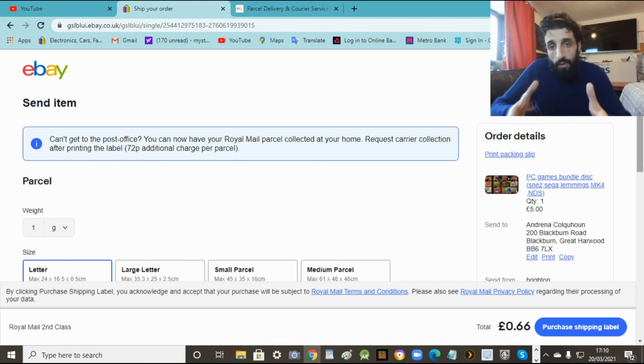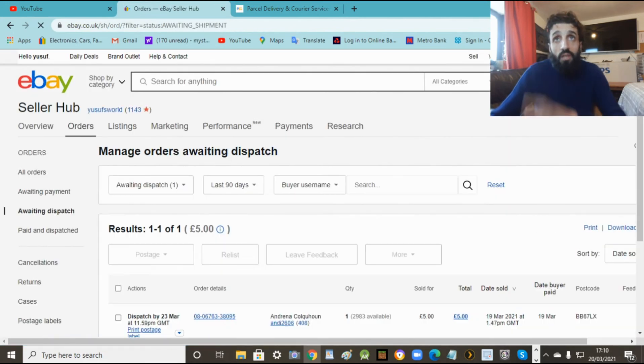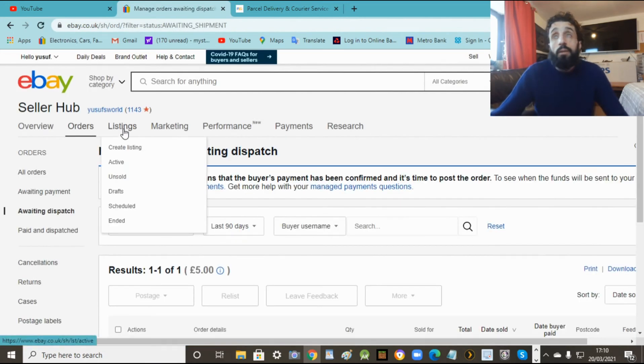I'll tell you later about postage - how much it costs, the size, and who to go with. eBay will definitely tell you where to send it, so you're all good. Now let's go to listings because now we're going to do the multiple listing. So create listing.